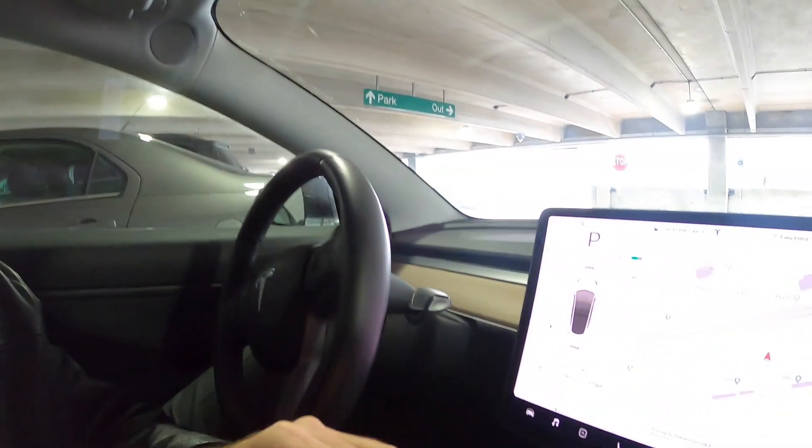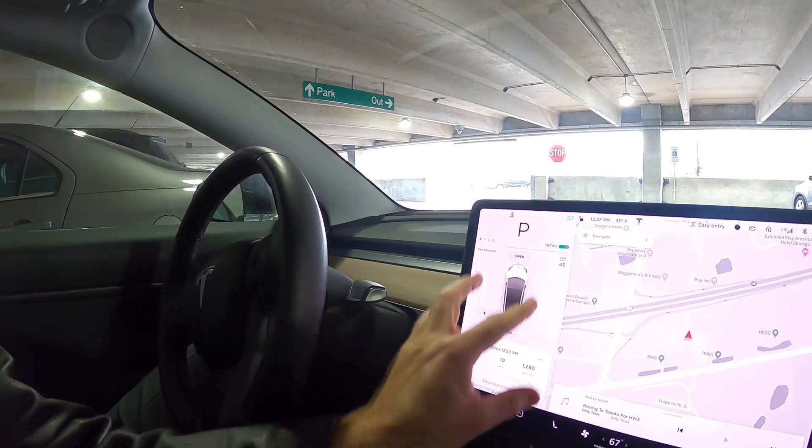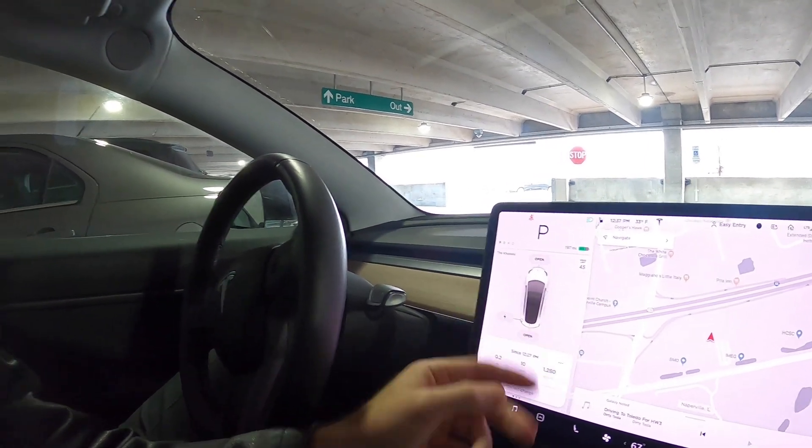Without full self-driving hardware 3.0, you don't get certain things. I'm not driving now so you can't really see everything, but visualizations would show up as you're driving — like stop signs, traffic lights, construction cones, really cool things like that. For now that's all they really have, but those features are what make that hardware something you really want.